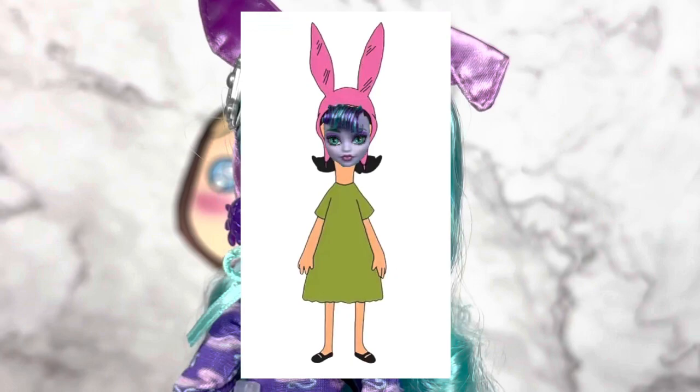I don't know, she kind of looks like that girl from Bob's Burgers. Oh my god. With her little...